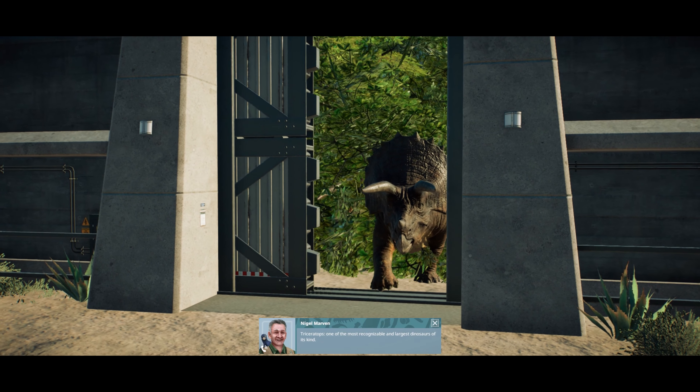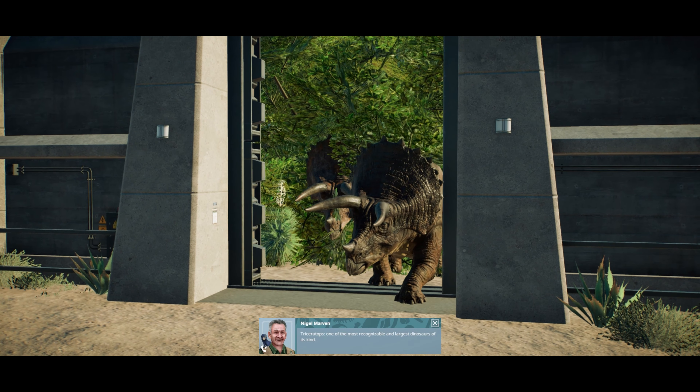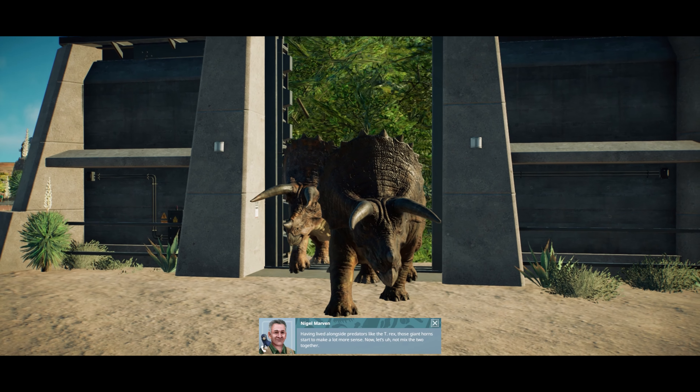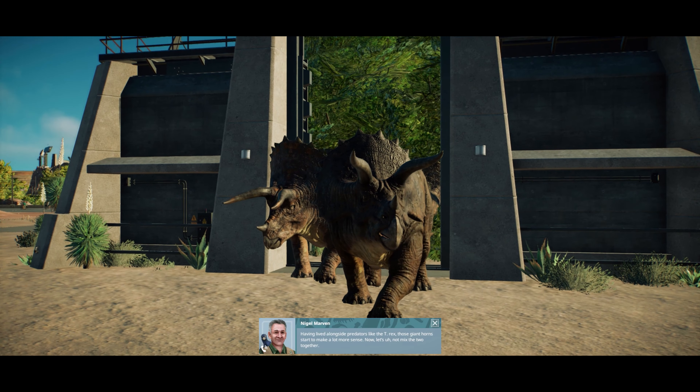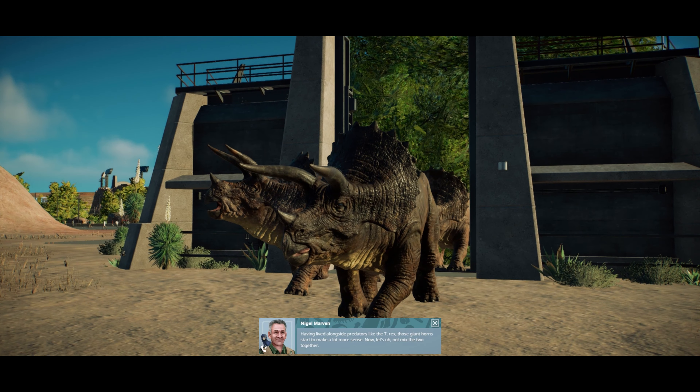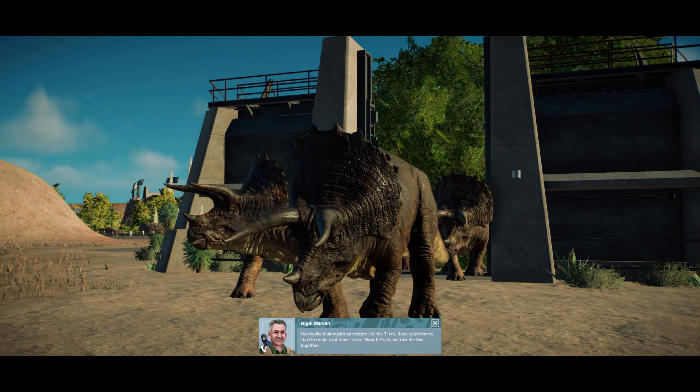Triceratops, one of the most recognisable and largest dinosaurs of its kind. Having lived alongside predators like the T-Rex, those giant horns start to make a lot more sense. Now, let's all not mix the two together.